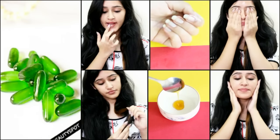Hey guys, today I am going to show you the best 7 ways how you can use vitamin E oil to enhance your hair and skin beauty.